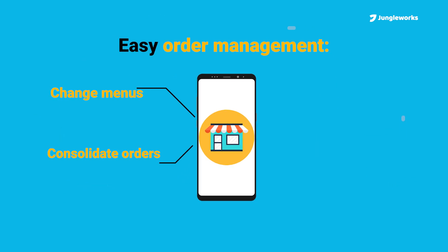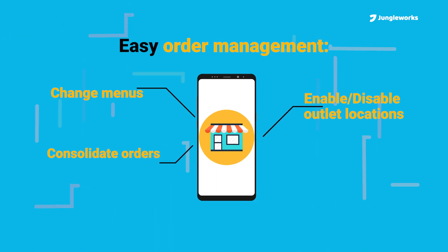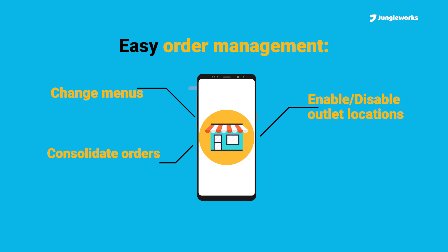Using an online marketplace, you can change menus, consolidate orders, and enable or disable outlet locations, all with a single tap.